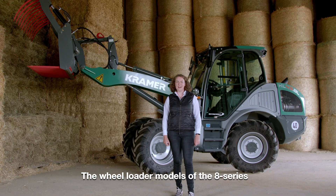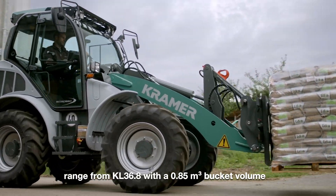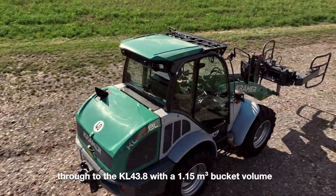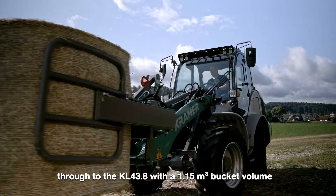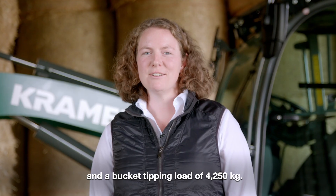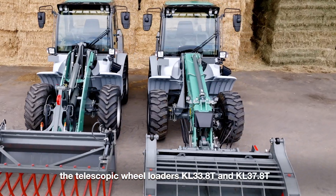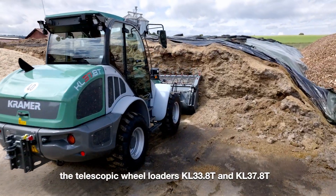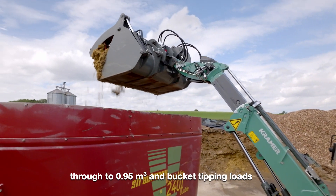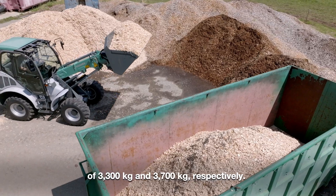The wheel loader models of the 8 Series range from the KL 36.8 with a 0.85 m³ bucket volume and a bucket tipping load of 3,650 kg through to the KL 43.8 with a 1.15 m³ bucket volume and a bucket tipping load of 4,250 kg. The 8 Series also includes the telescopic wheel loaders KL 33.8T and KL 37.8T with bucket volumes of 0.85 m³ through to 0.95 m³ and bucket tipping loads of 3,300 kg and 3,700 kg respectively.